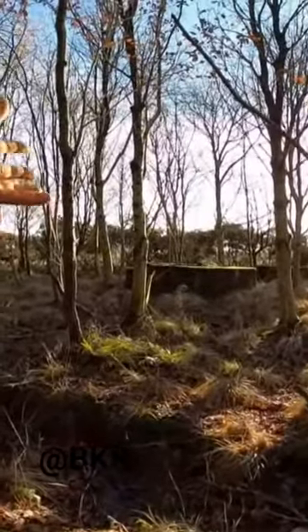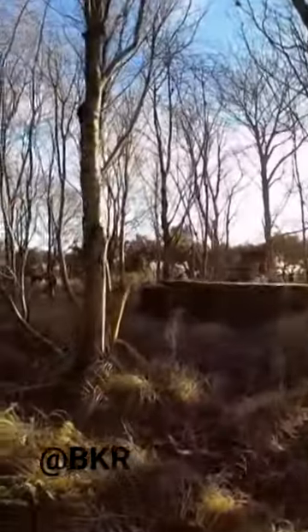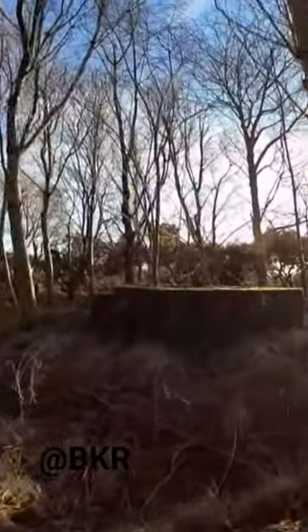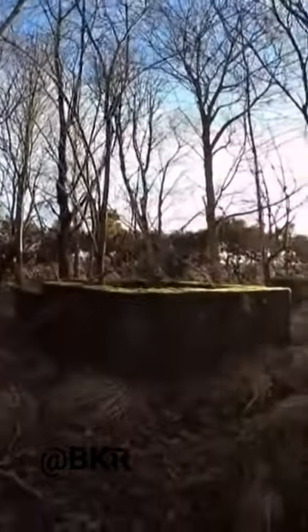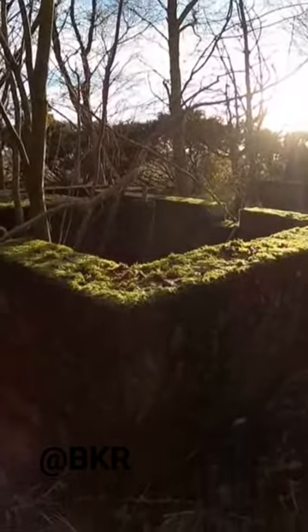Look at this, and just think of the war history we're witnessing here. Abandoned and forgotten in this almost jungle-like environment at times. It's just mad to see it. It's almost like something you would imagine would be in a forest in like Vietnam or whatever.